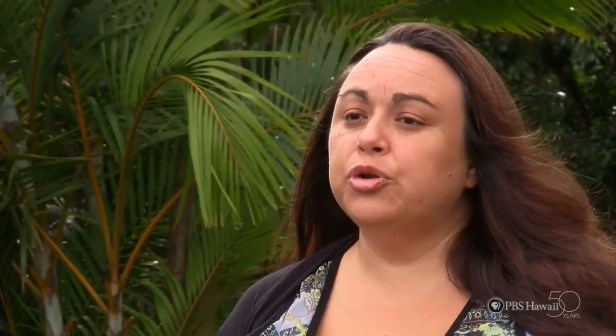The age range of people that work in the salt patch go anywhere from two years old. The two-year-olds kind of make mud balls and things like that, to old kapuna who sit there and teach us how it was done when they were younger.